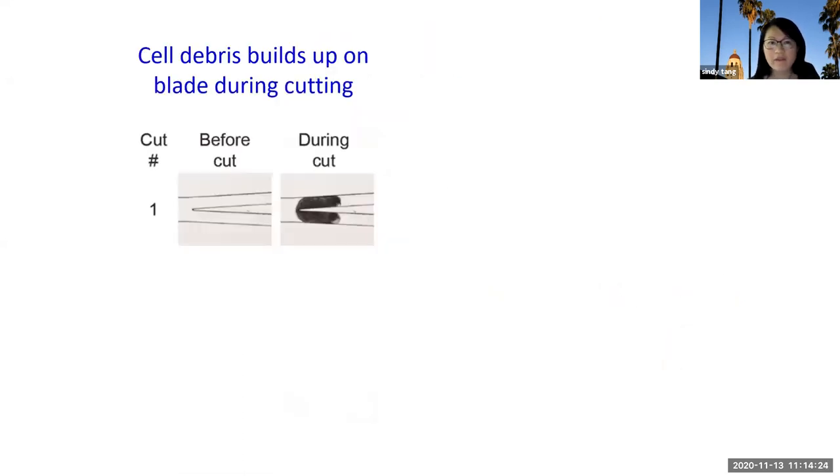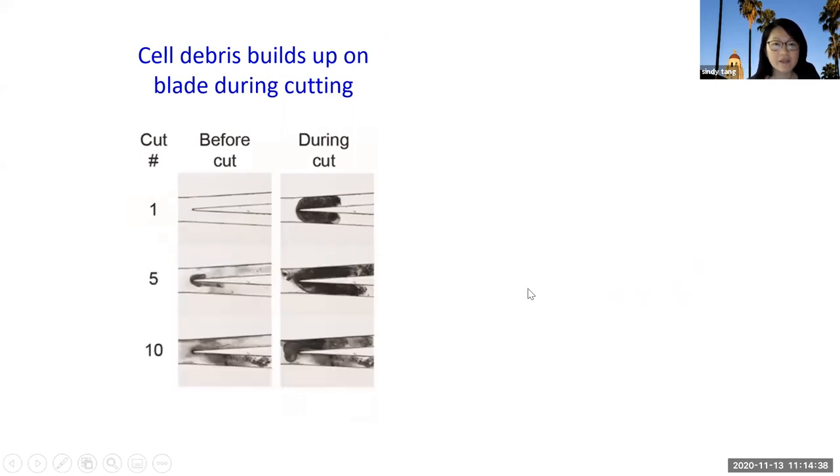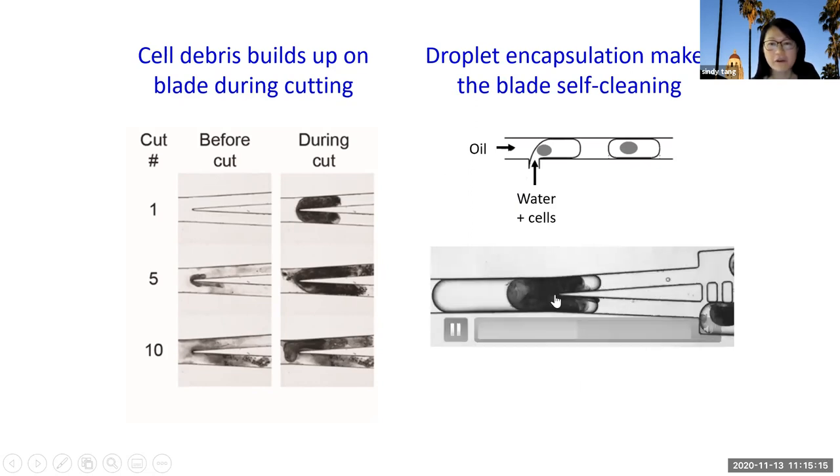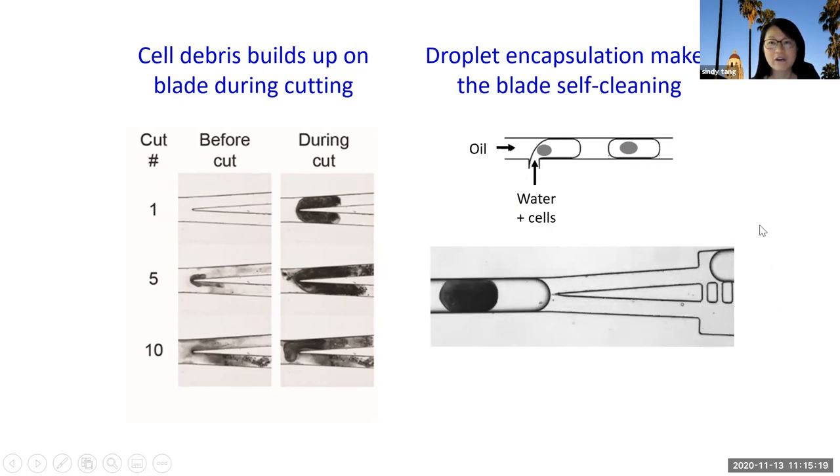The next problem was that cell debris builds up on the blade during cutting. In the first cut the blade is clean, but by the fifth or tenth cut the cell residue builds up so much that it eventually clogs the channel. Luckily, another part of my lab works on droplet microfluidics, and we addressed this by putting the cell inside a water droplet suspended in an immiscible oil phase. The surface tension between water and oil was sufficient to grab whatever cell residue was left on the blade, remove it, and provide self-cleaning — allowing us to use the same guillotine many times without worrying about blade fouling.